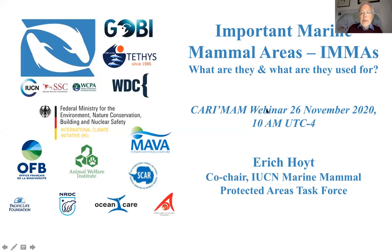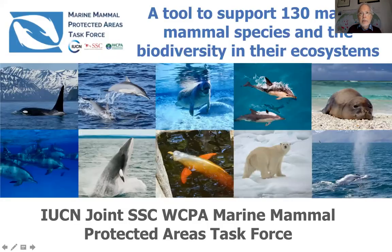I'd like to introduce you to a hands-on tool that can be used for the spatial habitat protection of the 130 species of marine mammals, as well as the associated biodiversity. The 130 species include 90 whales, dolphins, and porpoises, 33 seals, sea lions, and walrus, as well as sea otters, a species of river otter, dugong, manatees, and polar bear. They are tethered to the surface by their need to breathe air, which makes them really valuable as indicators of biodiversity and of the health of the sea and what's below.